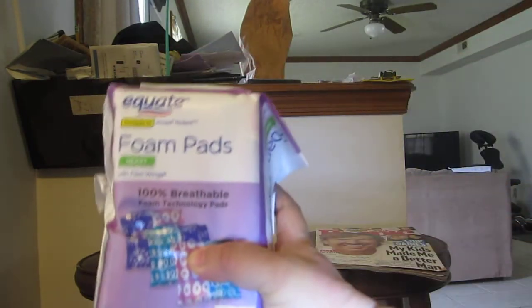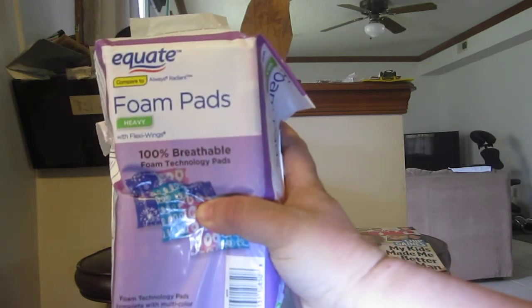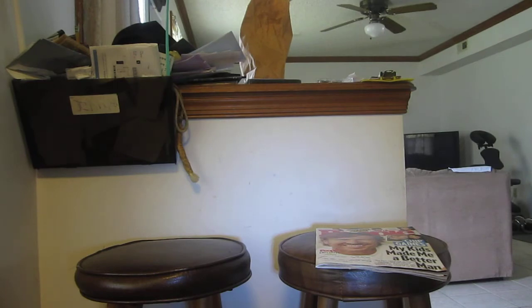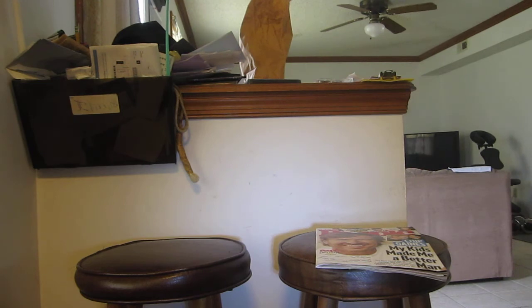Then I got these Equate Foam pads from Viewpoints. I applied and got selected for this. These are foam packs that come in really nice designs and extend for overnight use. It smells like flowers — not that strong, but still nice.